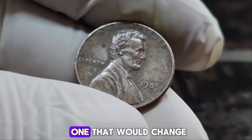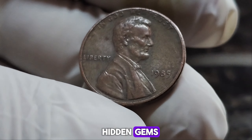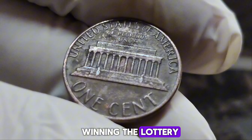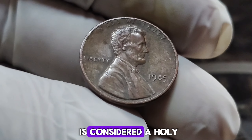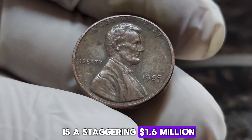Why are they so valuable? The absence of the mint mark on the 1985 penny makes it incredibly rare. It's estimated that only a few of these coins were ever produced, making them highly sought after by collectors worldwide. It's not just the rarity that makes this coin special — it's also the stories behind the lucky few who stumbled upon these hidden gems. One collector said: 'I couldn't believe my eyes when I found it in my pocket change. It was like winning the lottery.' Another inherited it from a grandfather who called it his most prized possession. Today, the 1985 No Mint Mark Lincoln penny has a current market value of a staggering $1.6 million.